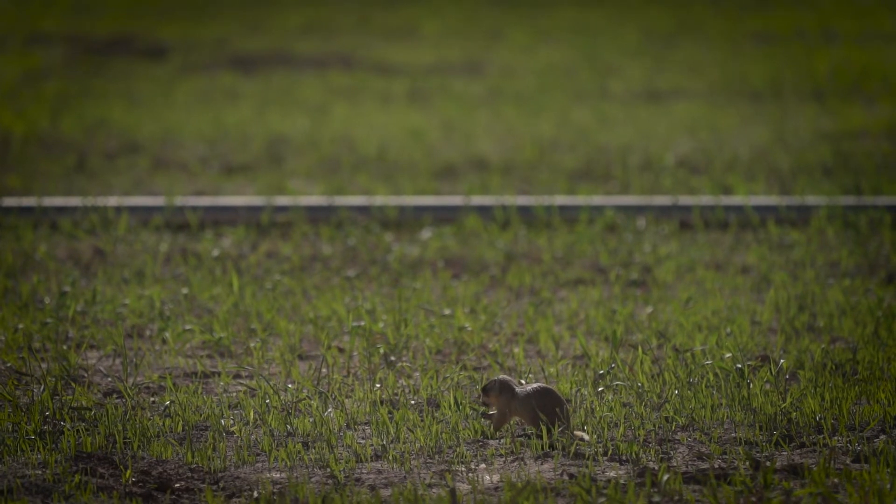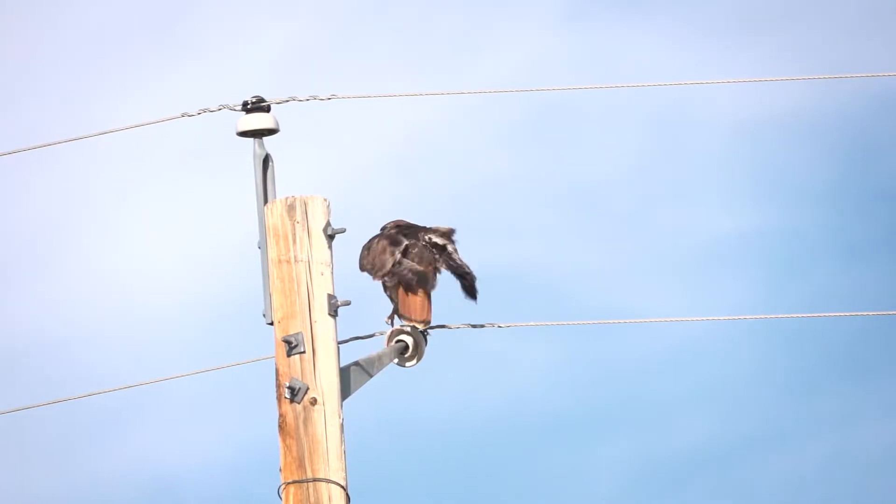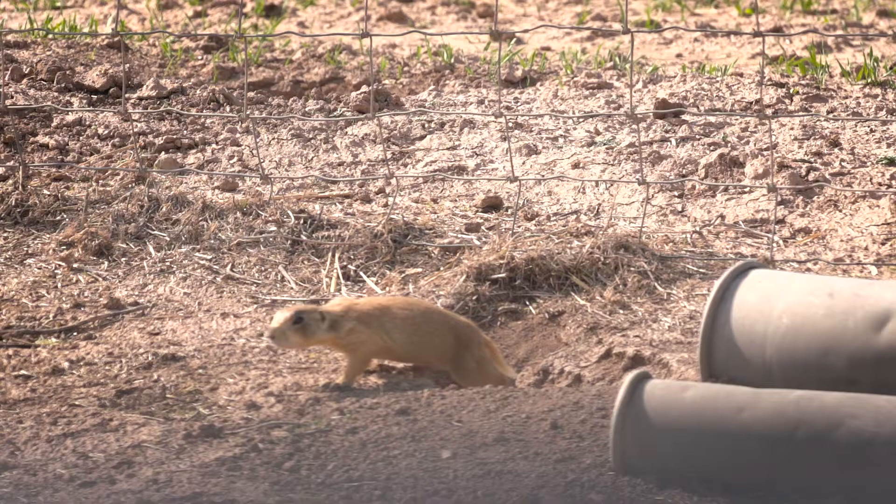Utah prairie dogs are low on the food chain. They are eaten by badgers, foxes, coyotes, hawks, and eagles — and that's just to name a few of their predators.